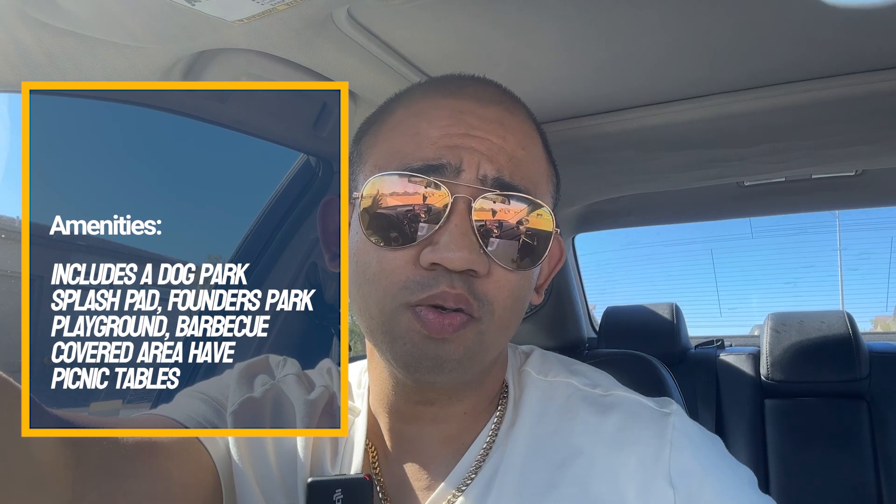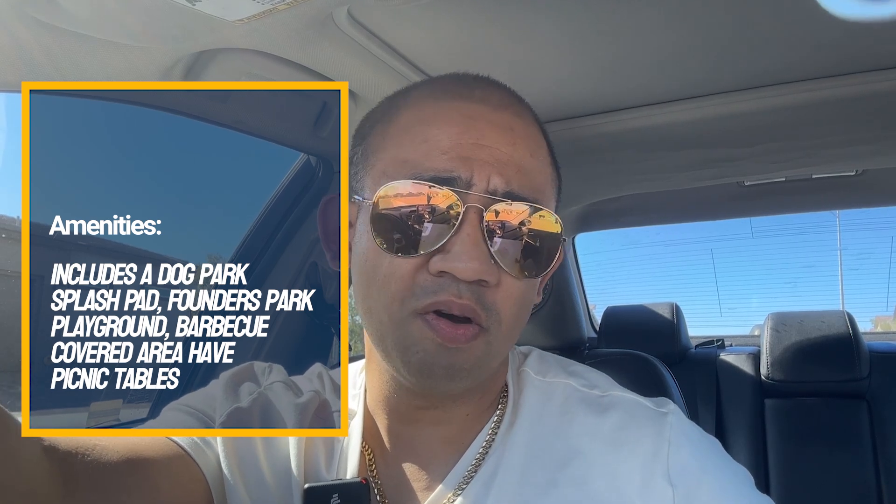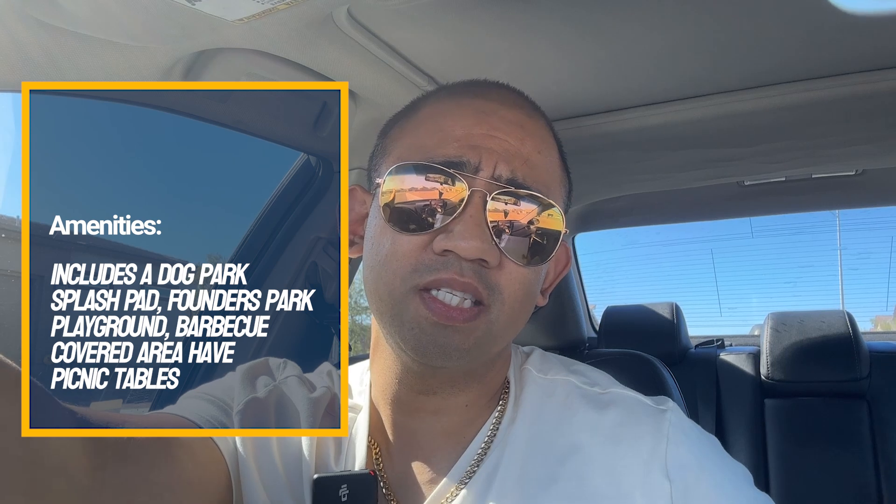They've got plenty of amenities here. With these 55 and older communities, you want it to be privatized, a little quiet, so it's going to be gated. They also have a park called Founder's Park that includes a dog park, a splash pad, a playground, and a covered barbecue area with picnic tables. We're going to take a look at three different models today. This is going to be a three-part series, so make sure you watch all three parts.